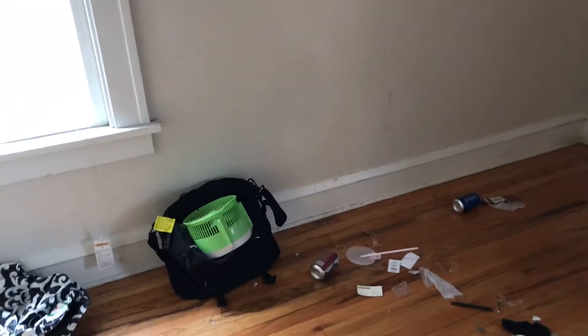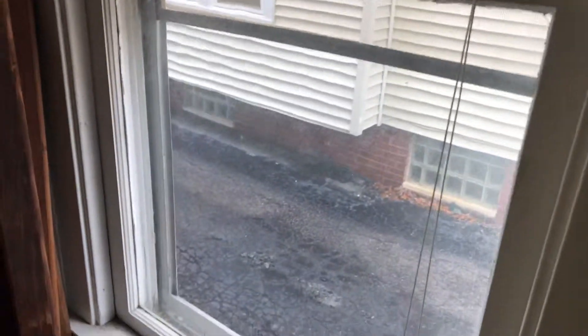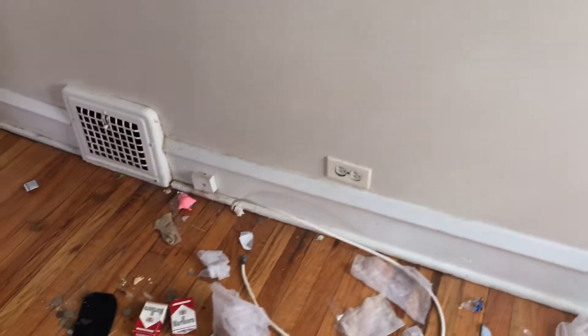In the first bedroom, remove the trash and sweep up the hardwood floors. Complete paint job of walls, trim, and ceiling needed. Blinds are good for this window. Take down the curtain rod brackets. Scrape and paint the window seals.